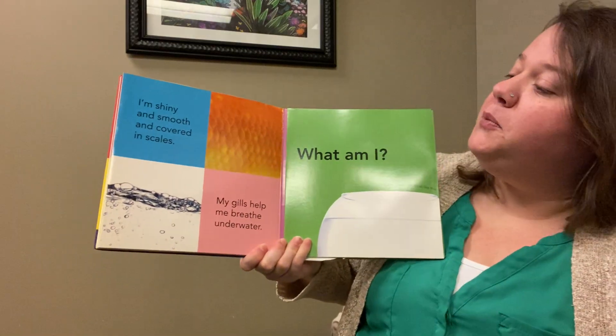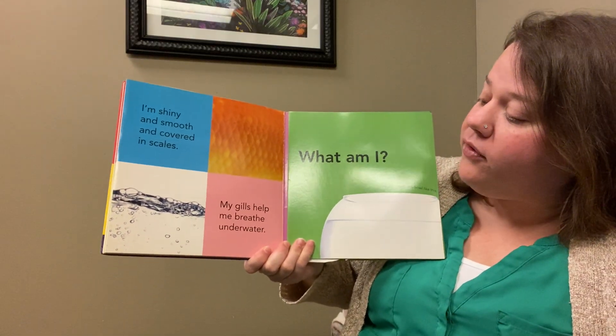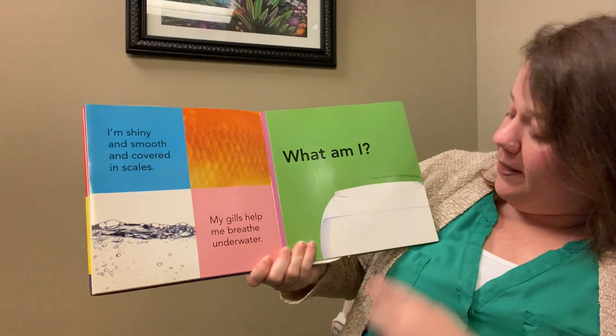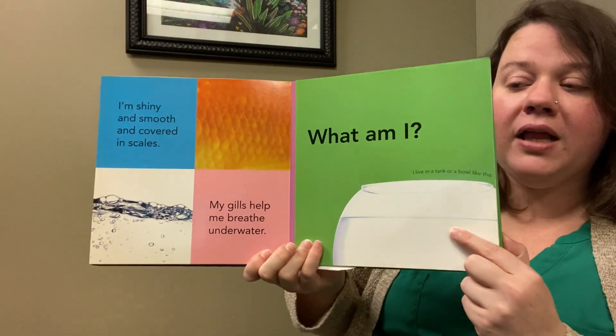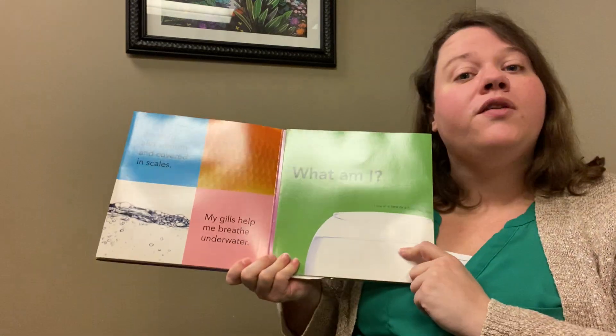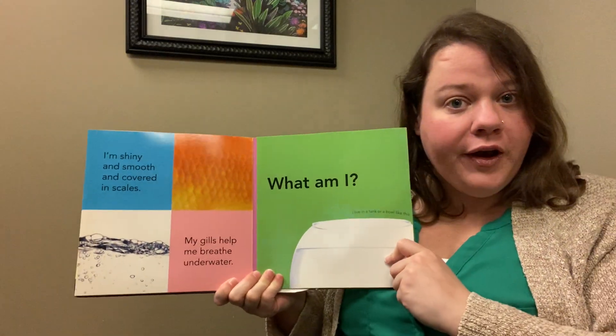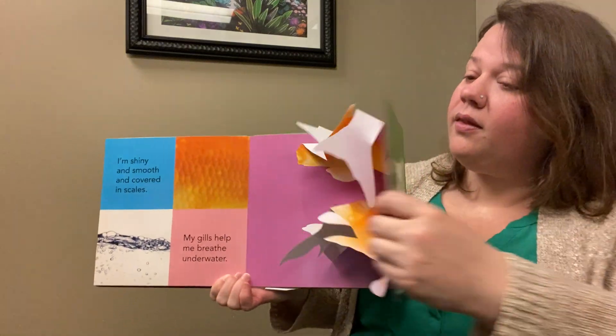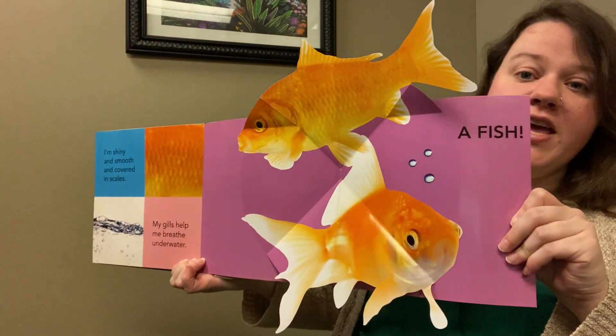I'm shiny and smooth and covered in scales. My gills help me breathe underwater. I live in a tank or a bowl like this. We also have some of these in the library. What do you think this is? A fish.